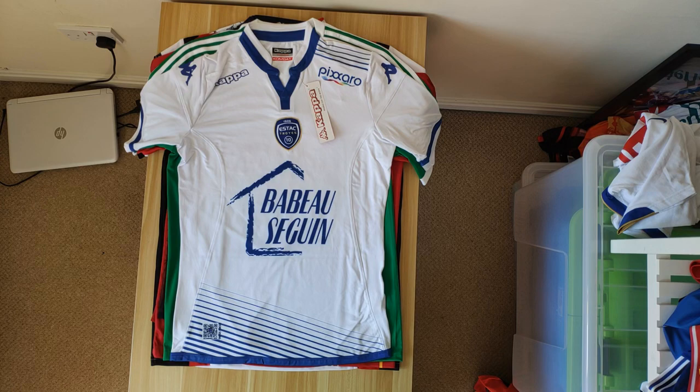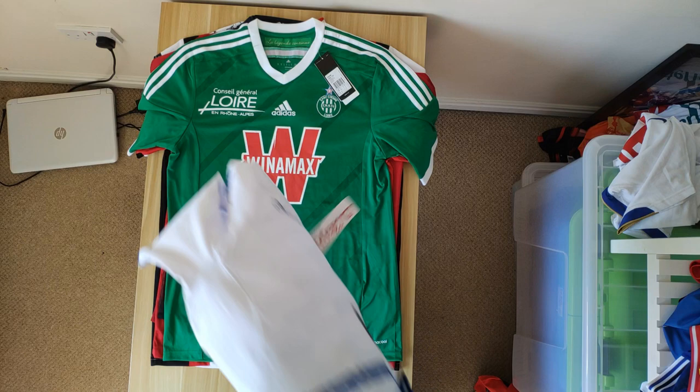This is the Espérance Sportive Troyes-Champagne 2015-16 — wow, that was a mouthful. Again, it's another Kappa one that seems to be very popular in France. It's quite nice actually — beautifully designed. There's a weird gradient thing at the front, the sponsor is worked into the material of the shirt, and the Kappa branding across the shoulders is really nice. Blue and white always works — I'm always a fan of blue and white shirts. And it was really cheap, so that's another good one.